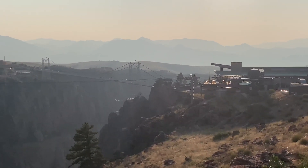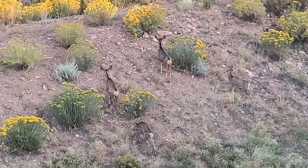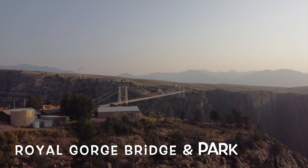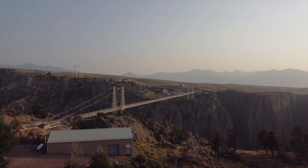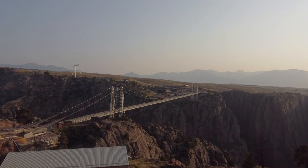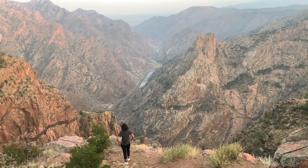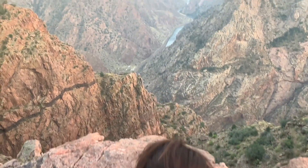After the train ride, we drove to Royal Gorge Bridge and Park. There is an entrance fee with which you can access the suspension bridge that spans across the gorge, and many activities like zip lining and sky coasters. However, if you arrive late evening like us, you can also hike the free trails alongside the cliff with amazing views of the gorge and Arkansas River.